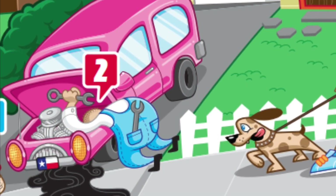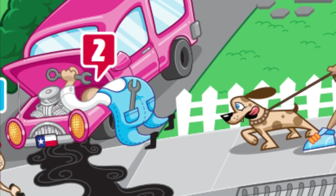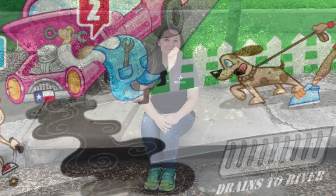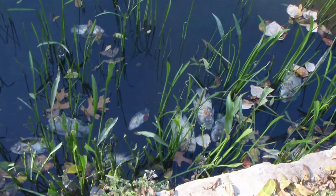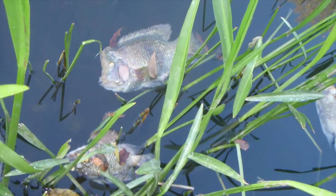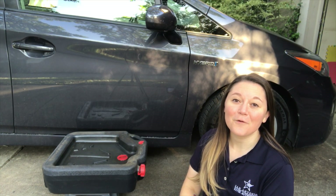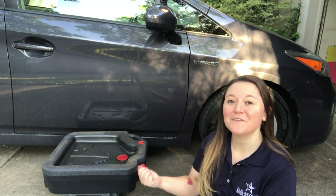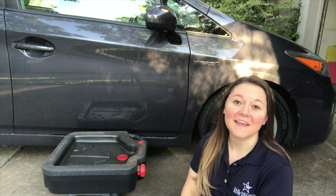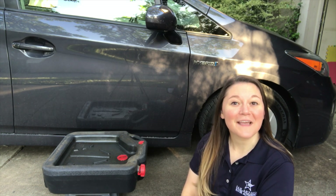Uh oh! It looks like the man in this picture is changing the oil on his car and is letting the oil run right into the street and into the storm drain. Here's something that might surprise you: when water flows down the street and into a storm drain, it runs down the pipes and directly into the San Antonio River. When oil gets into storm drains and into the river, it coats the gills of fish and prevents them from breathing. Instead of letting the oil drain into the street, you can put a container underneath your car while you're changing the oil and let the oil drain into that. Then you can take that container into an auto parts store where they will recycle the oil for free.